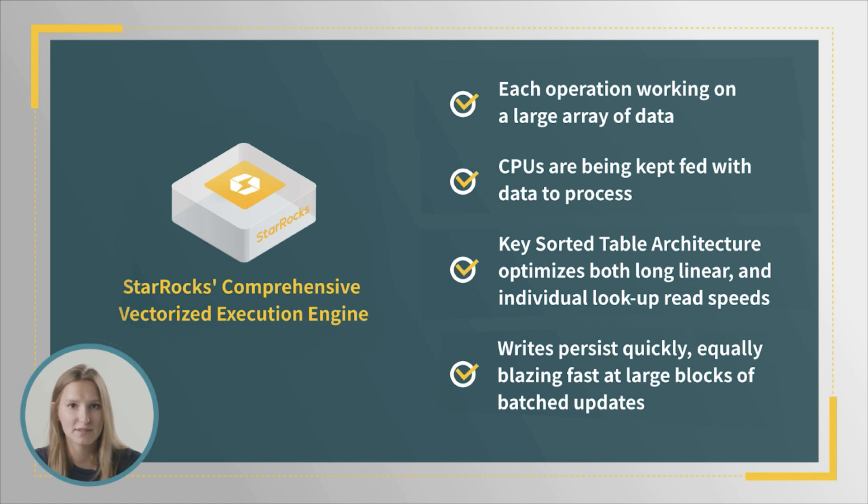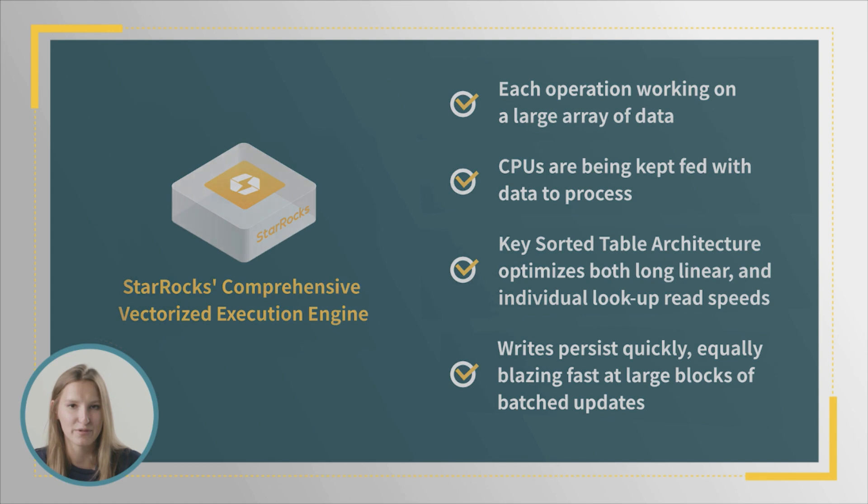They smooth out data persistence and avoid the irregularities of compaction and table rebuilds. It's also worth sharing how StarRocks handles execution planning. Thanks to its intelligent cost-based optimizer, StarRocks removes excuses for your CPU to rest while there is work to do, especially for complex queries.